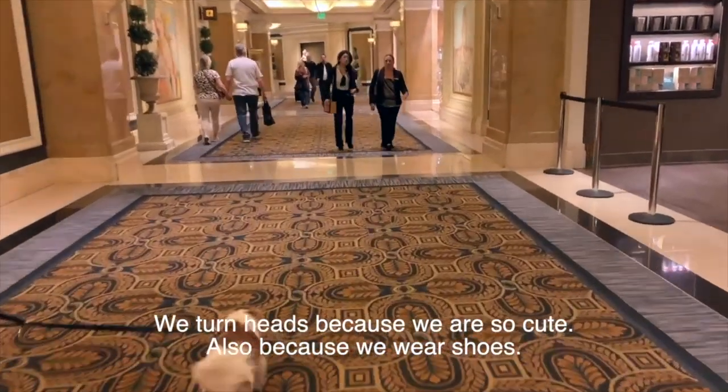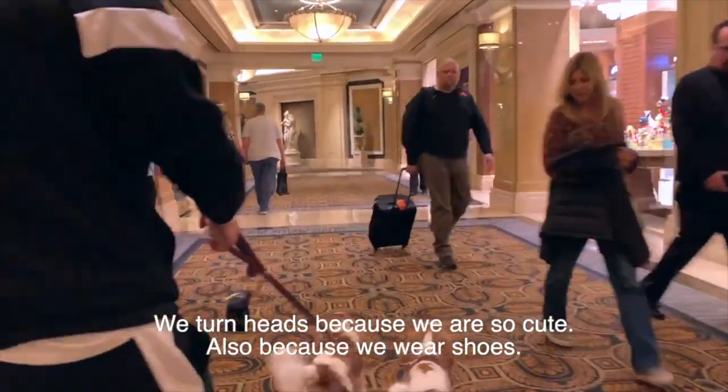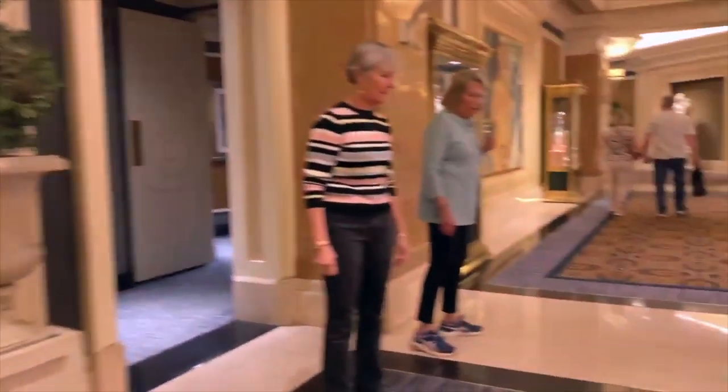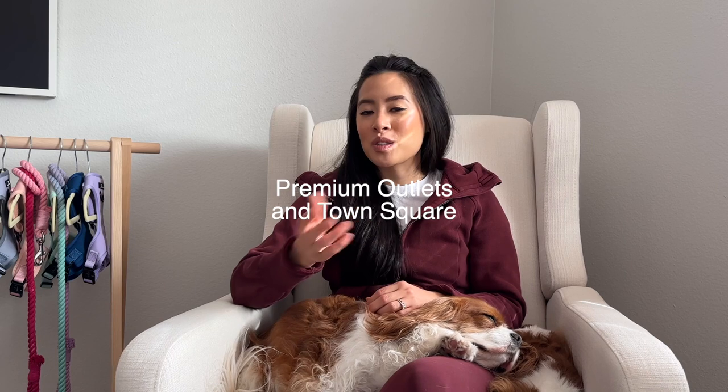Another thing you can do is take your dog shopping. A lot of hotels in Las Vegas are dog friendly and we like to take the girls around the hotels. Just make sure your dog is potty trained. We took the girls to Mandalay Bay, the Vdara, and Caesars. The hotels are so big you can get a lot of exercise in. Aside from the hotels, you can also take your dogs to the outlets — Las Vegas has a few outdoor malls. I really like the Premium Outlets for walking dogs outside and getting some sunshine and activity.